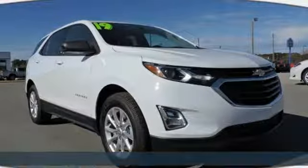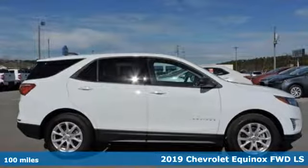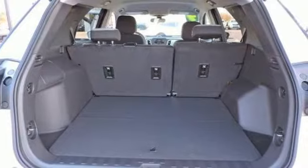Here's a new 2019 Chevrolet Equinox, designed to handle life's journeys and all the equipment it requires. It comes nicely equipped with features you love.